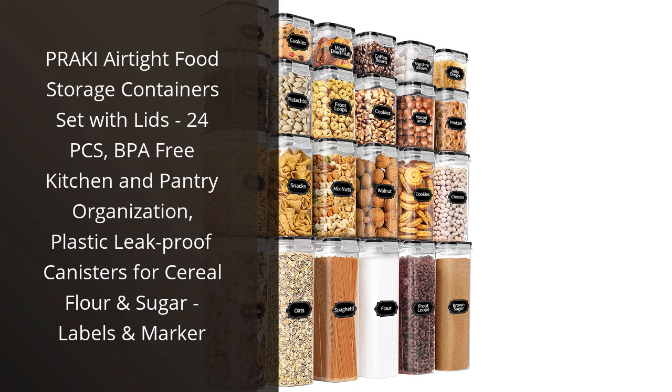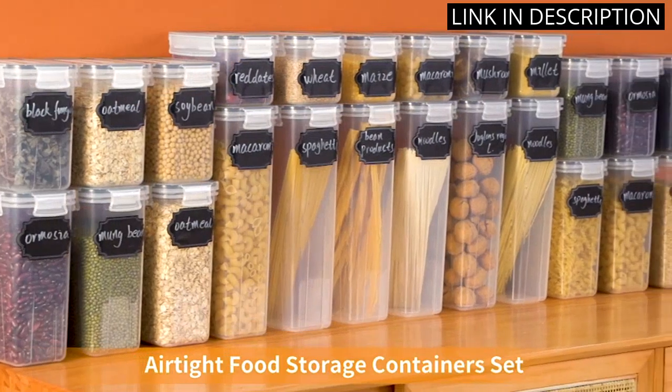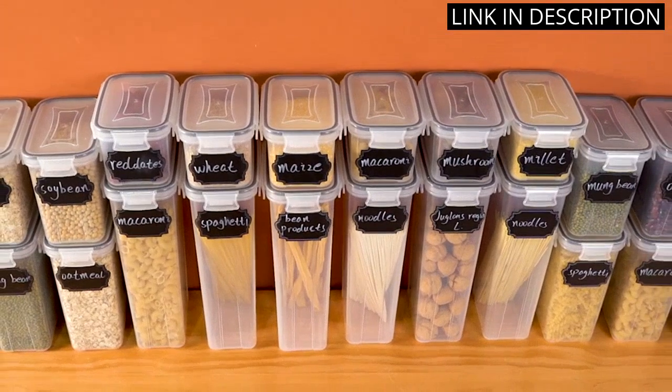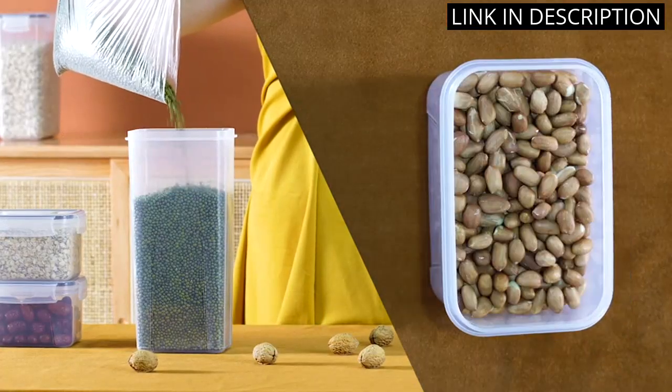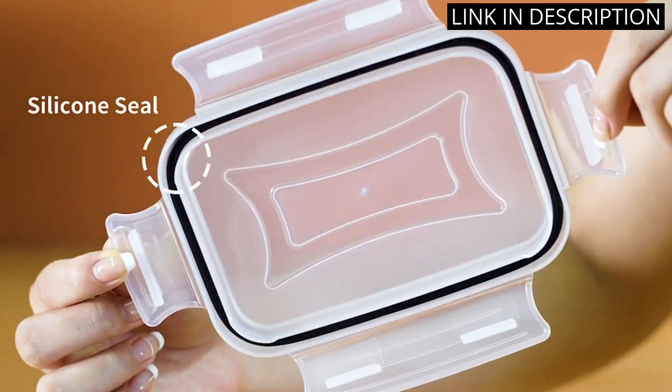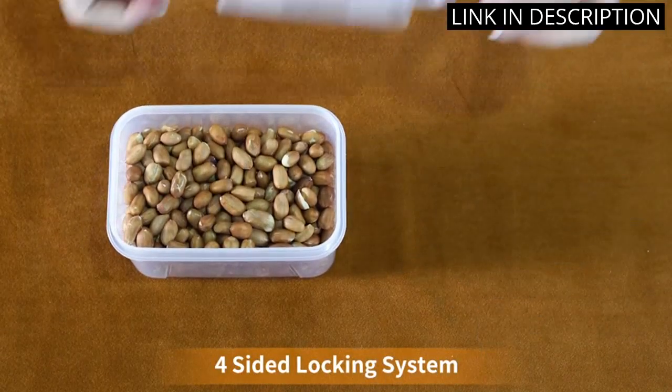I am absolutely in love with the Prakki Airtight Food Storage Containers Set. This set of 24 BPA-free plastic canisters is perfect for keeping my pantry organized and my food fresh. The airtight seal ensures that my cereal, flour, and sugar stay fresh for longer periods of time, while the labels and marker make it easy for me to keep track of everything.